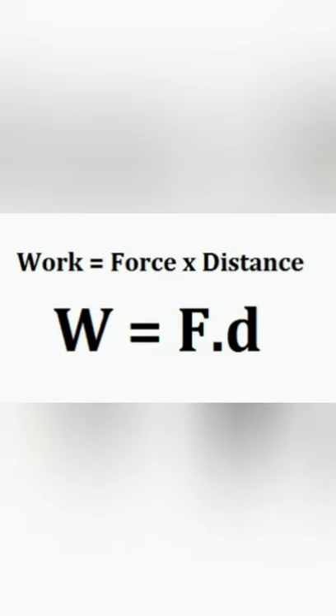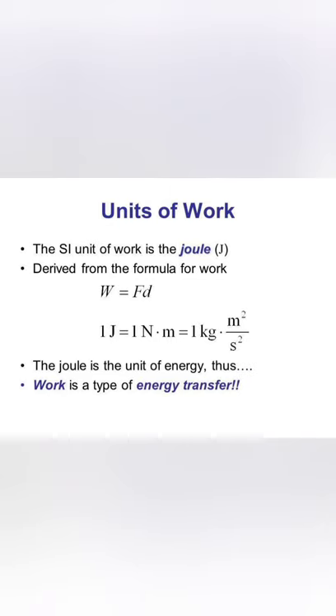The work done by a force is measured as the product of the force and the distance moved by the body in the direction of force. Work done is equal to force into distance moved in the direction of force. The SI unit of force is Newton and the SI unit of distance is meter. So, the SI unit of work will be Newton into meter, which is written as Joule after the name of the scientist J.P. Joule. Thus, 1 Joule is equal to 1 Newton into 1 meter.